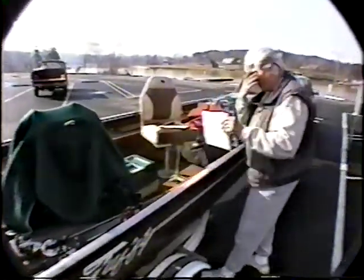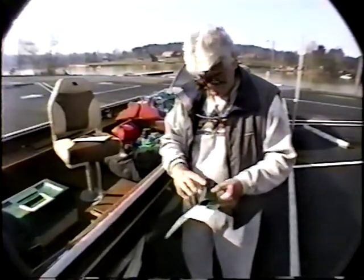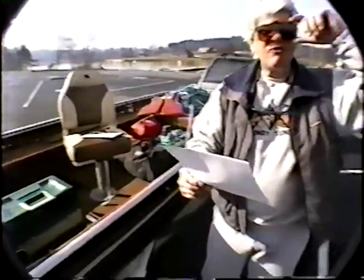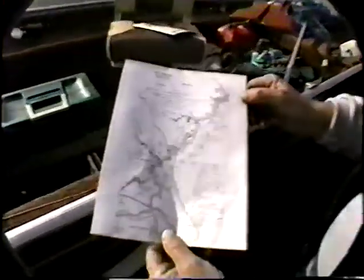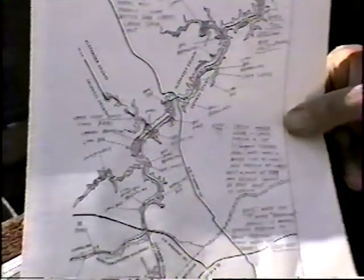We're on Lake Hickory — that's the Perry's old lake. We have his map here, and I've got some areas circled in red that I'm going to give Chase a copy of so he'll be able to refer back to it and see exactly where we went today.